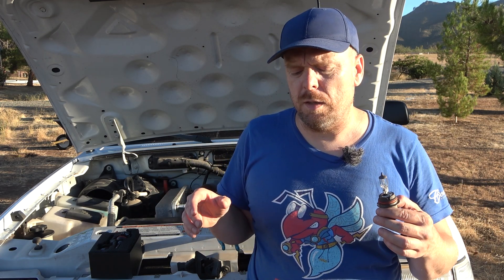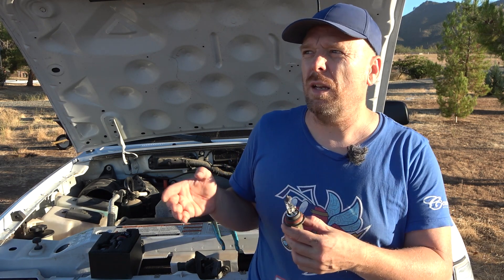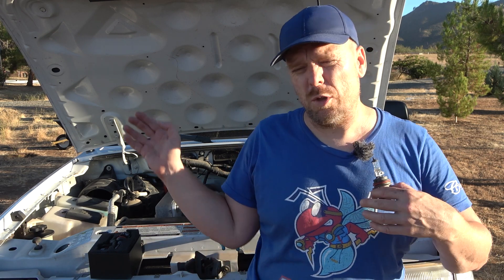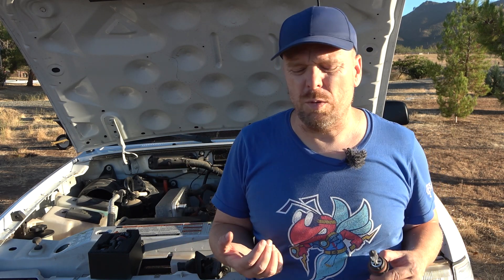I wanted to talk about this because I think some electric vehicle owners might be duped into the idea of LEDs being so much more efficient than halogens. Part of the reason for that might be looking at your home — you have the 60-watt equivalent light bulbs that are only 9, 10, maybe 12 to 14 watts as LEDs. There's a massive power gain, and for lights on all the time you're saving possibly hundreds of dollars a year switching from incandescent to LED. But that efficiency might not actually translate to an electric vehicle.